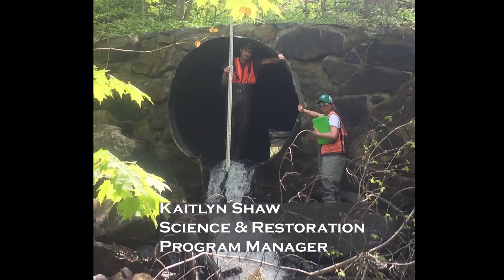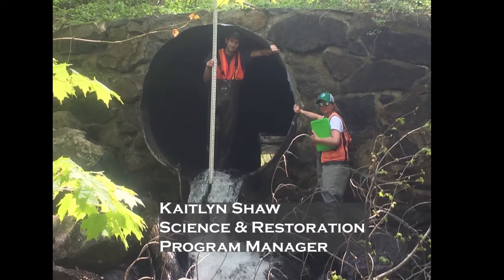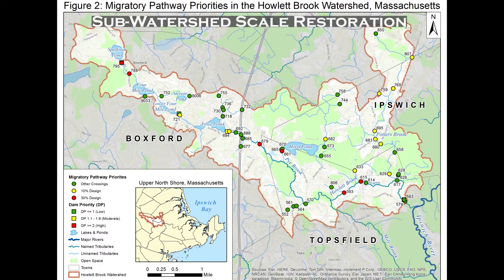Hi, I'm Caitlin Shaw, Science and Restoration Programs Manager with the Ipswich River Watershed Association. Let's take a closer look at the components of this exciting sub-watershed scale restoration project.